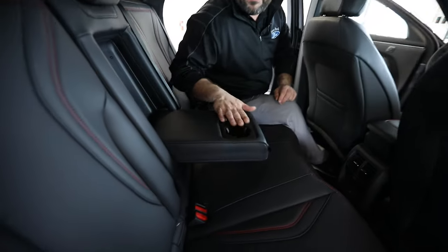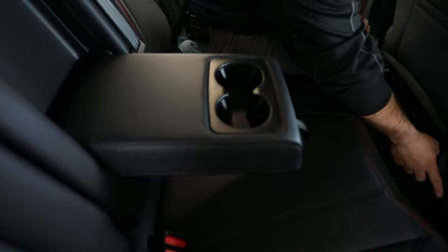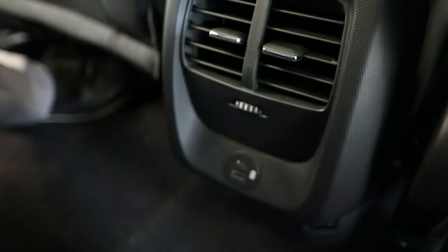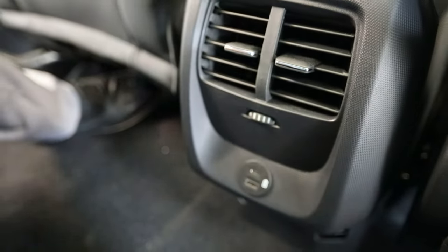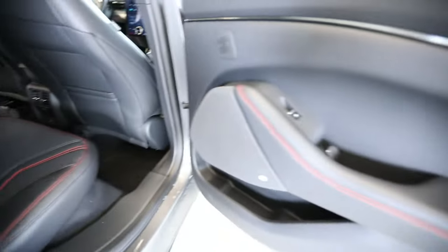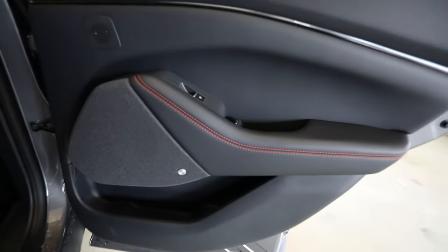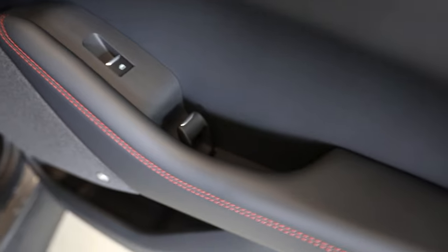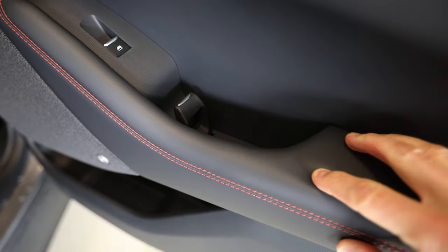You do have a center console here with two cup holders. You've got a Lightning USB and the bigger USB as well. We have heat and air coming from underneath the floor and also from the backside of the console. Take a look at the doors themselves — on the door, where you're resting your arm, it's all supple, soft, stitched leather.